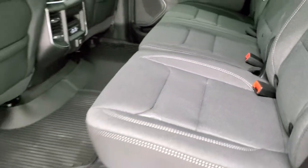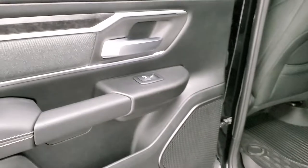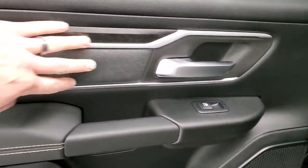The seats fold down with no latch to undo, which is nice. You get bolsters and wood grain trim on the back doors as well, and child safety locks on the rear doors.